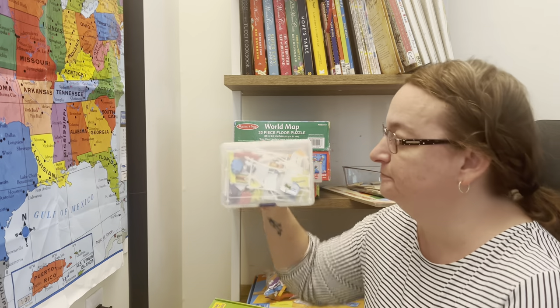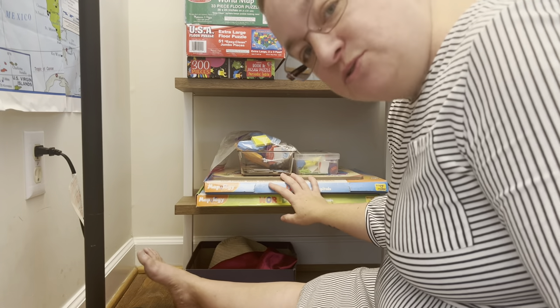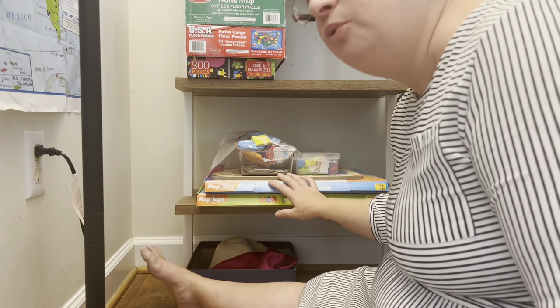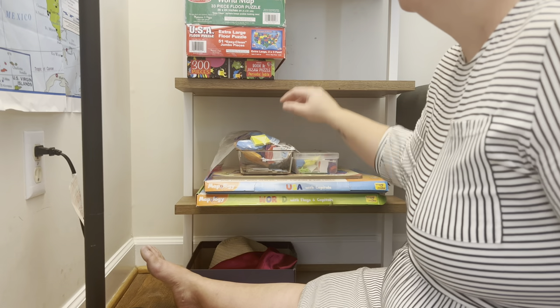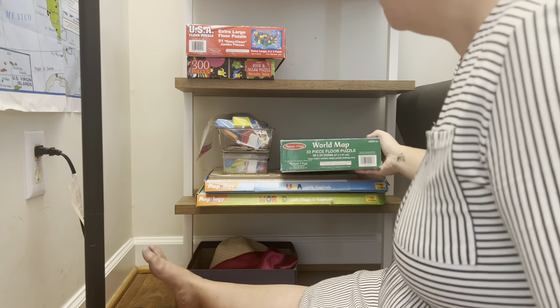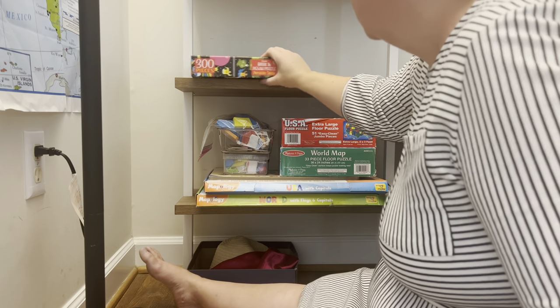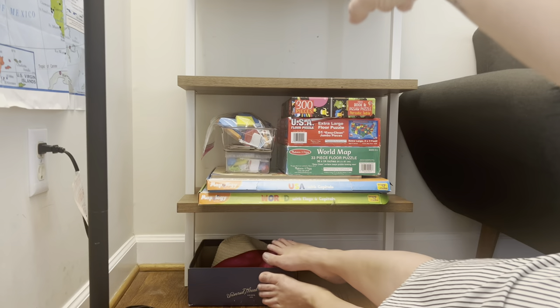I tend not to buy anything to organize until I'm done with a project, so I can figure out what size I need. Let me see if I can get this all onto one shelf. These geography puzzles are one way we practice geography, and they're also a great way for two of my kids to work together while they're waiting for one-on-one time with me in homeschool. My ultimate goal is to free up shelving for school stuff — and I did it.